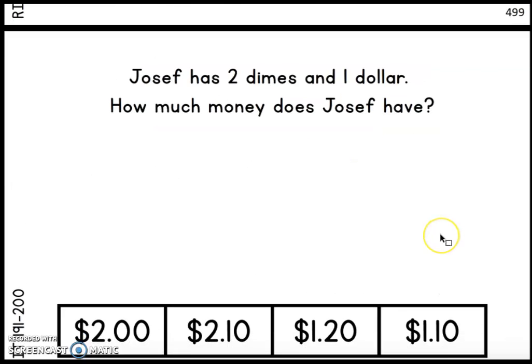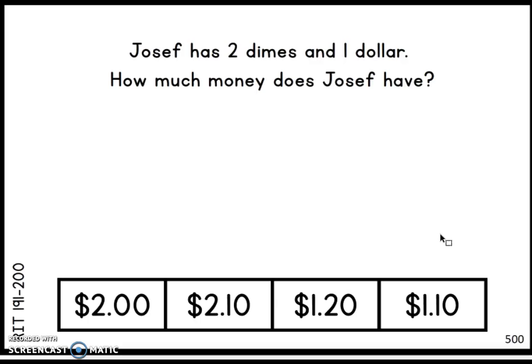I have one more and I'm going to leave it to you guys. Joseph has two dimes and one dollar. How much money does Joseph have? Two dimes and one dollar. I will be back with the answer in about 20 seconds. The answer is one dollar and 20 cents. Good job if you guys got that. I know this because I have one dollar, and then two dimes equals 20 cents. So that is $1.20.